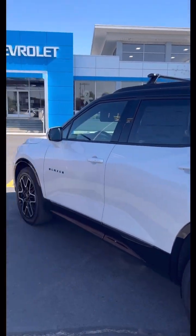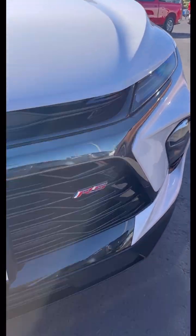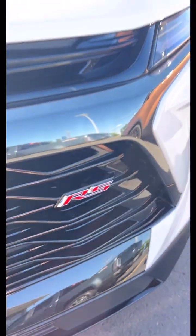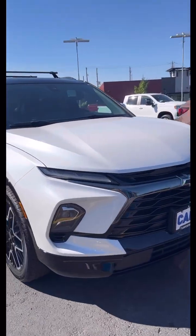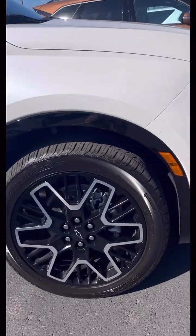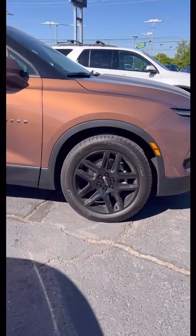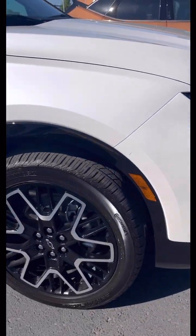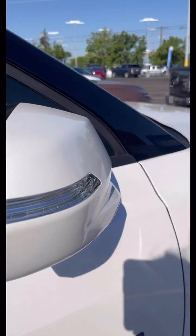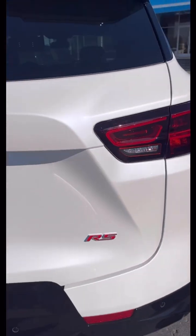Which one do you like better? I'm going to take you through this white one today. Right in the front, you know that Chevy does their badging — right there in the grille, you have the RS badging. I like that grille. I like the roof rack too; I think it adds to the flash. The wheels are different as well.